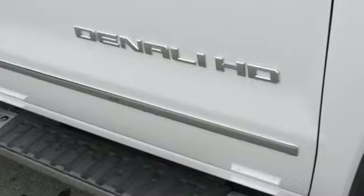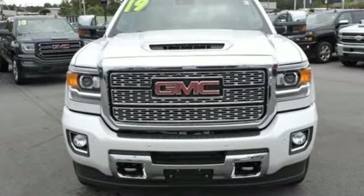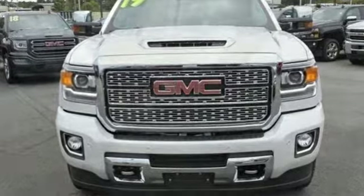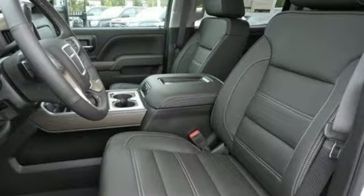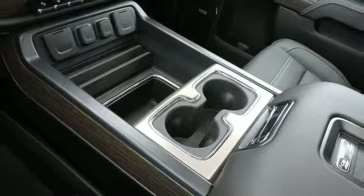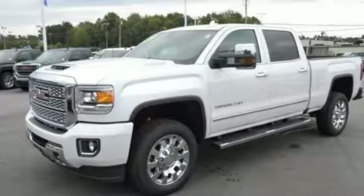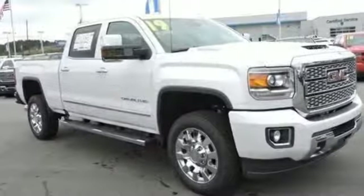It comes with the features you need, and better yet, want. Streaming audio, power heated mirrors, front heated and ventilated leather bucket seats, configurable instrument gauges, Wi-Fi hotspot, heated steering wheel, automatic transmission, mirror-mounted spotlights, shocks, and intercooled turbo V8 engine.